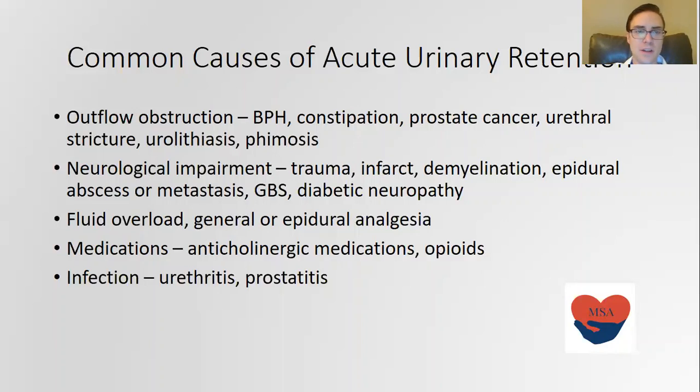Anything that impairs the contractility of the bladder can also be an issue, including fluid overload and general or epidural analgesia. There's also a class of medications known to cause this, including anticholinergic medications and opioids. Infections including urethritis and prostatitis can cause so much swelling that they can actually cause acute urinary retention too.